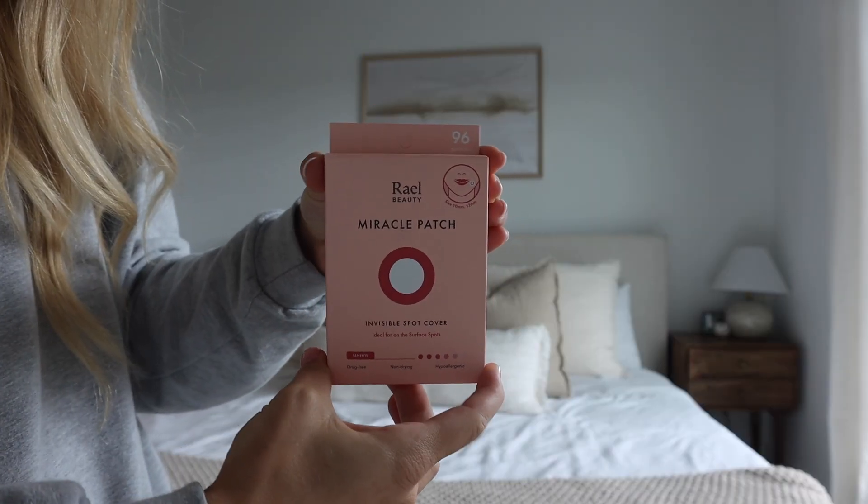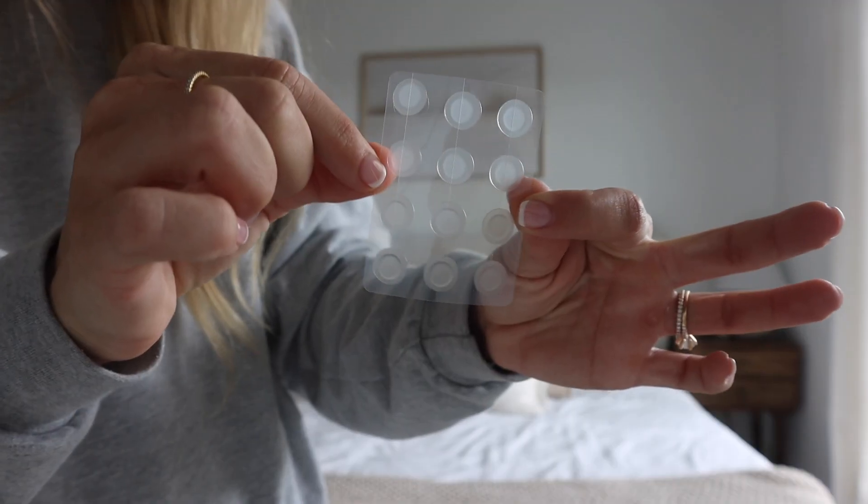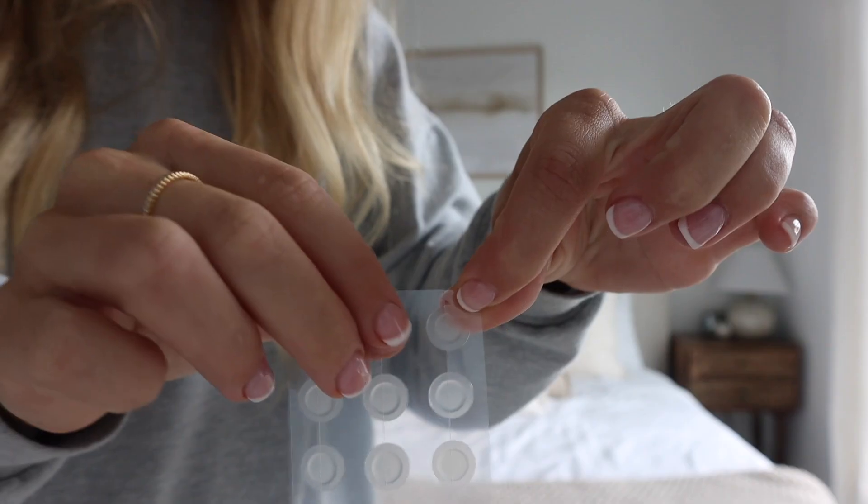The next thing is pimple patches. It kind of grosses me out to talk about this — I'm not the kind of girl that watches pimple-popping videos — but they work really well. If you've got a pimple coming up, you just put this patch on top and it extracts the gunk. Me and Sam run through these pretty quickly. You can get them in pretty big packs for pretty cheap.